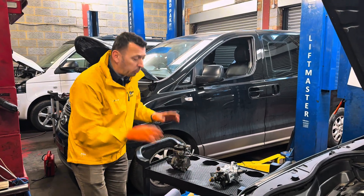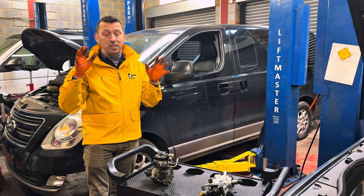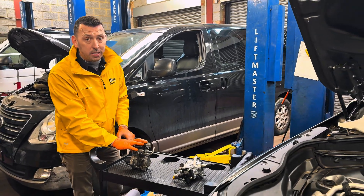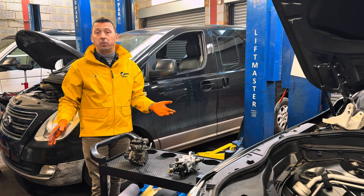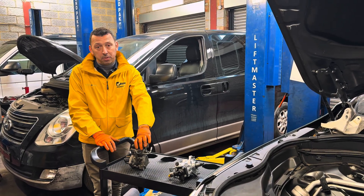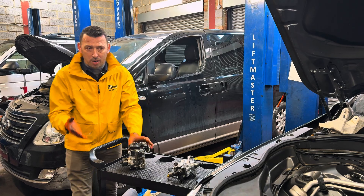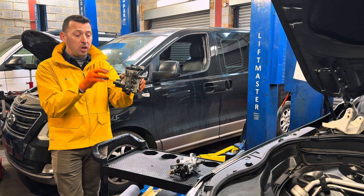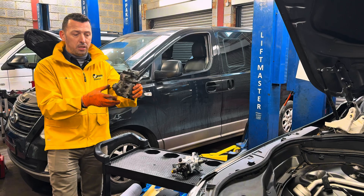After all those checks, the conclusion was that it could only be the pump. Although this is not a common failure item on Volvo — we even checked with Volvo dealers and they said they had hardly sold any — this raised a massive question mark: how could it have gone wrong, and what could have caused the failure?